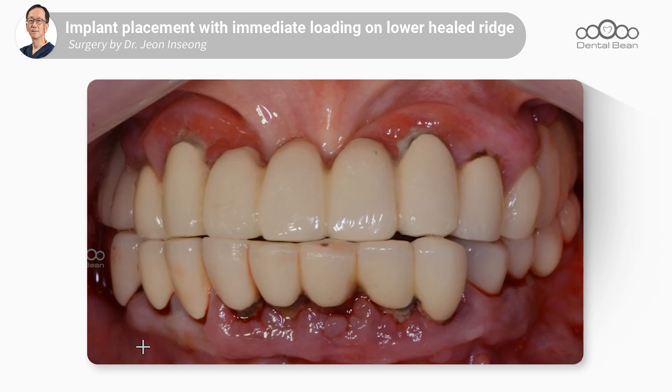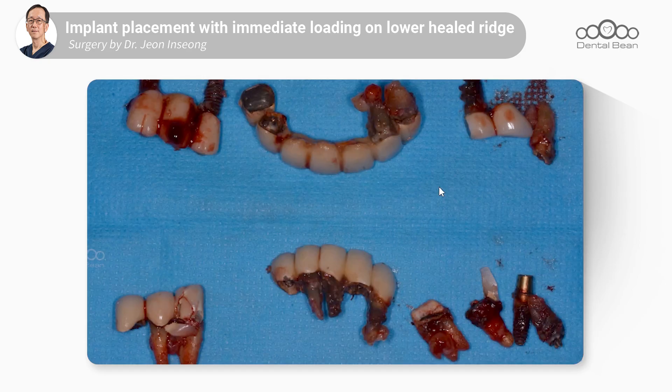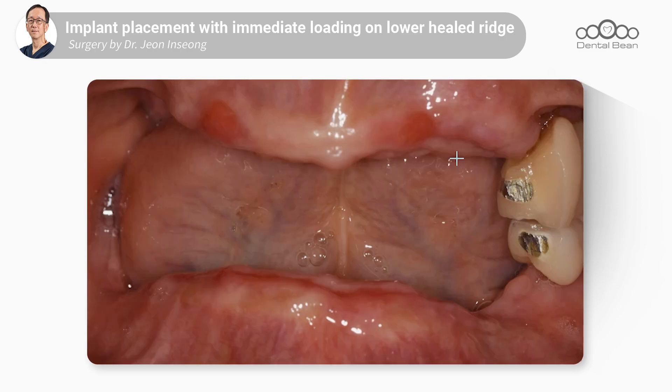Here's an intraoral photo taken before today's surgery. When she first visited there was severe inflammation. I extracted all the teeth and removed the failing implants, and this is her condition right before today's surgery. Let's proceed with the operation.